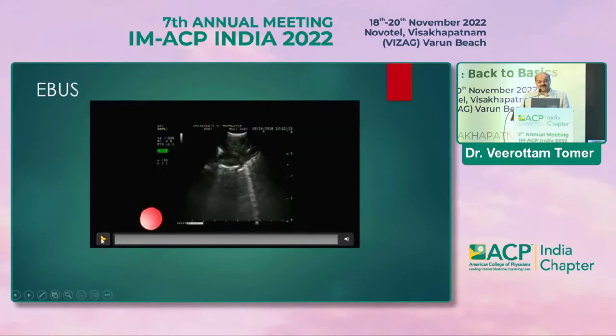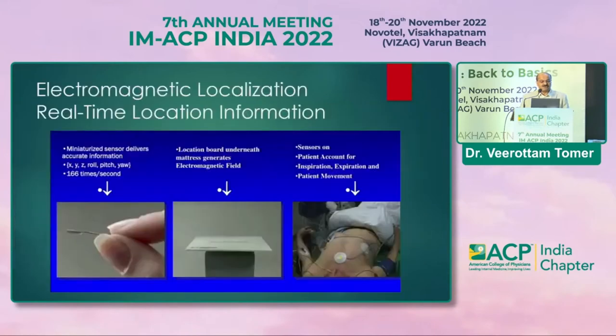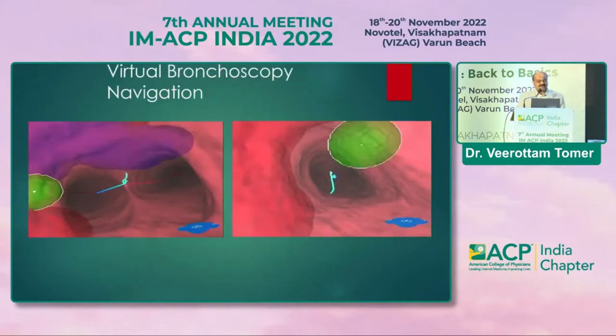In EBUS, the needle comes out in real-time and performs FNAC from the lymph node — for example, a subcarinal lymph node (station 7). For peripheral nodules, electromagnetic navigation bronchoscopy (ENB) is available — two centers in India currently have this. Like driving with GPS, you select the path to a peripheral nodule and the system guides you precisely, allowing you to take a transbronchial lung biopsy from a peripheral nodule very efficiently.